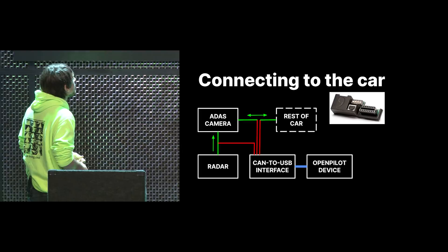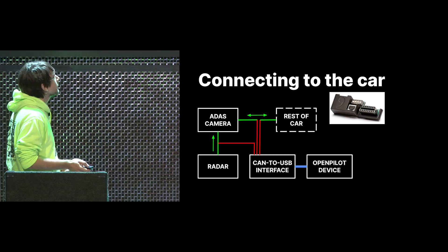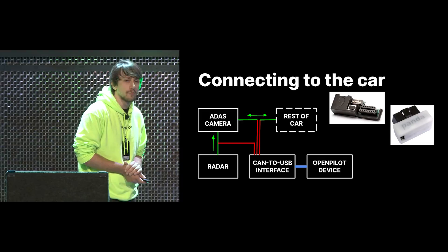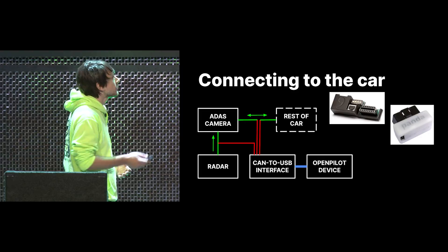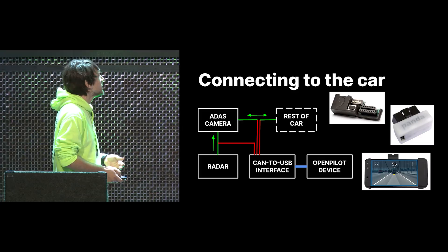To connect to the car, we used to make a thing called the giraffe. We also have the Panda — here's the white Panda, which was the first one we sold. As you can see, it's basically just an OBD2 port with three CAN buses on it and a USB connection to go to the OpenPilot device, which we used to sell as the Eon — just a 3D-printed case with a heatsink.